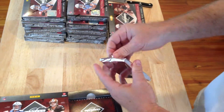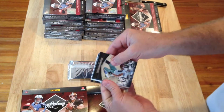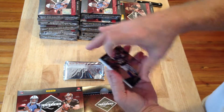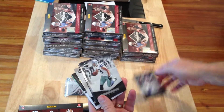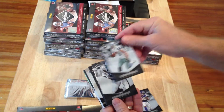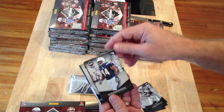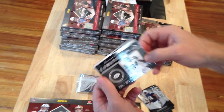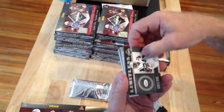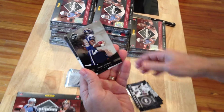We've got an Adrian Peterson, Miles Austin, Eddie George, a Corey something from the Chargers, and Darryl Rivas. Here comes our first hit, which is going to be a Steven Jackson patch.